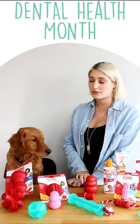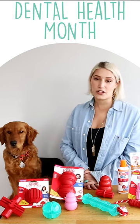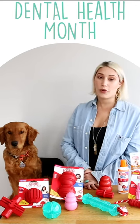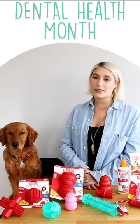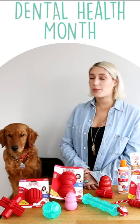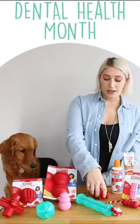Kong even makes a special line of dental toys. They're easy to use and fun to chew. The irresistibly chewy rubber keeps dogs enticed, while the shapes are designed to work with the mechanics of dogs' jaws to help remove buildup on teeth and massage their gums.